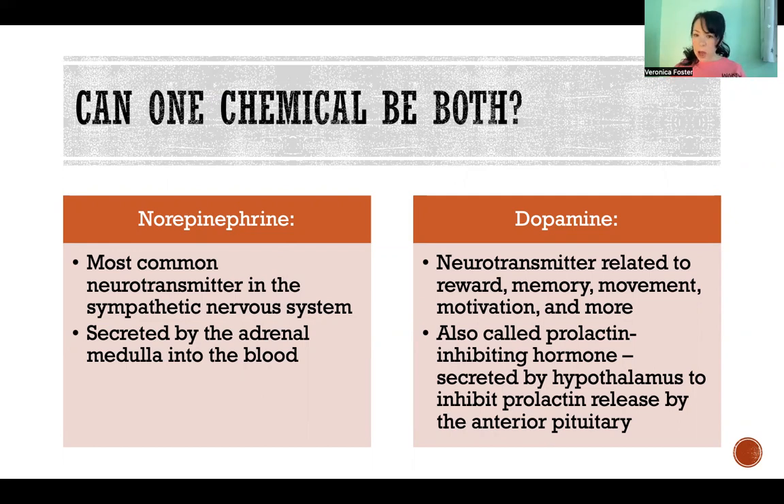So I give you a couple examples here. Norepinephrine is a chemical that is the most common neurotransmitter in the sympathetic nervous system. It is released by neurons and crosses the synaptic cleft at chemical synapses, but it is also a hormone — it is secreted by the adrenal medulla and circulated in the blood.